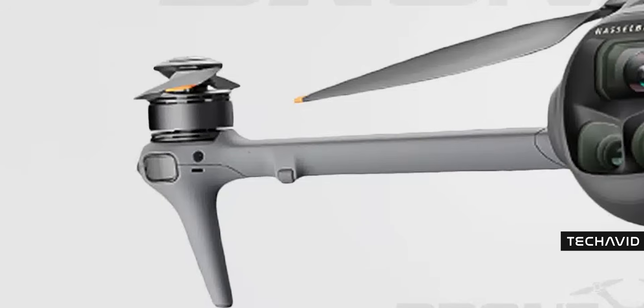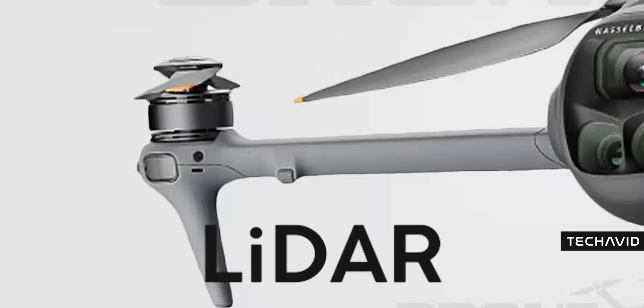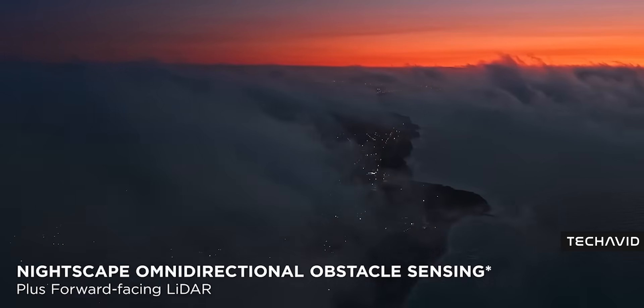First off, DJI isn't hiding a sensor under the propeller anymore, and this is probably the sharpest look we've had so far. That little sensor — it could be a vision sensor, maybe an infrared system like what DJI has used before, or — and this is what a lot of people have been waiting for — it could finally be LiDAR. It's not official yet, but leaks and industry chatter suggest the Mavic 4 Pro might get a LiDAR system.